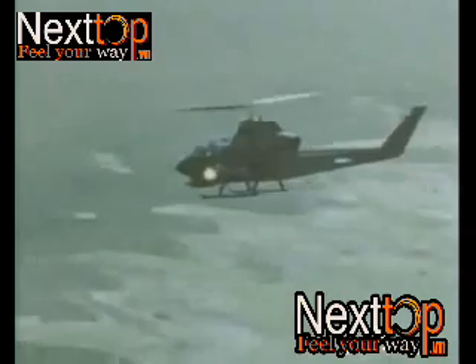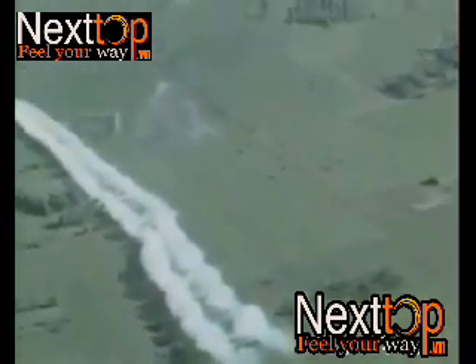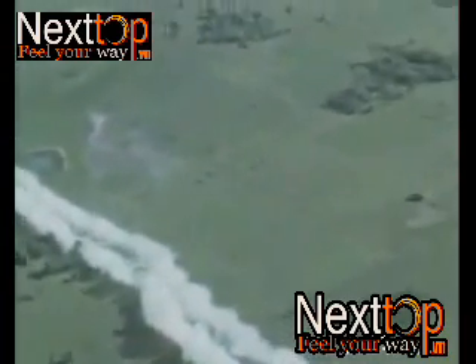The Huey Cobra proved itself more survivable than the basic troop carrier, for its combination of performance and small size offered the Communist forces a minimal target. The AH-1 was thus one of the major U.S. successes of the Vietnam War, and the type has remained in service since that time, with successive marks adding new features and increasing performance.